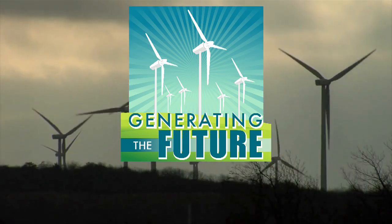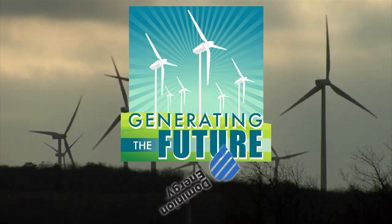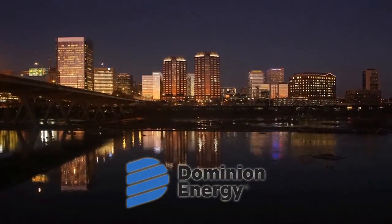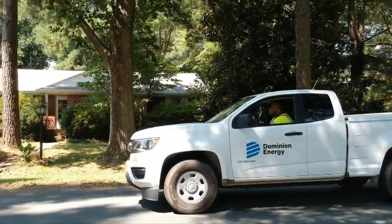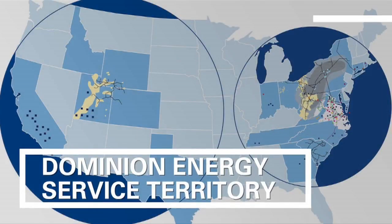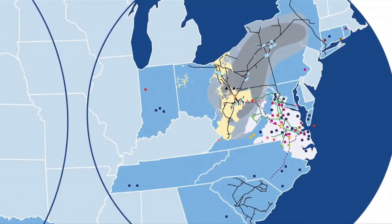Welcome Newport News middle and high school students to an engineering design challenge with Dominion Energy. Headquartered in Richmond, Virginia, Dominion Energy is one of the nation's largest producers and transporters of energy, powering several states, including Virginia.